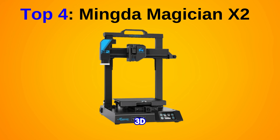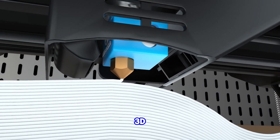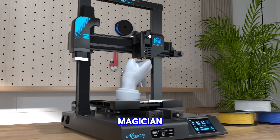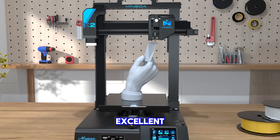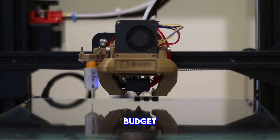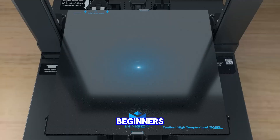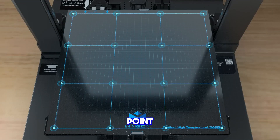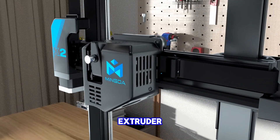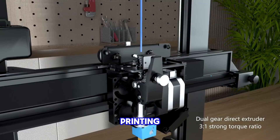Best budget 3D printer: Mingda Magician X2. For hobbyists and beginners seeking an affordable yet feature-rich 3D printer, the Mingda Magician X2 offers an excellent balance between performance and cost-effectiveness. Standing out among budget-friendly options like the Elegoo Mars 2 Pro, our tests revealed several standout features especially beneficial for beginners: a 16-point auto-leveling system, quick-swap extruder, filament detection and a removable PEI build platform simplify the printing process.